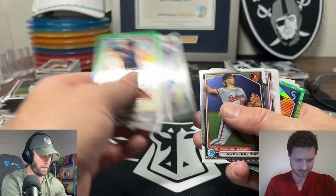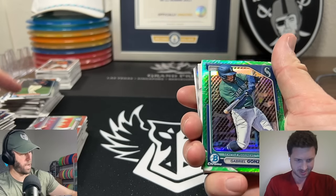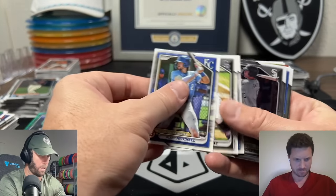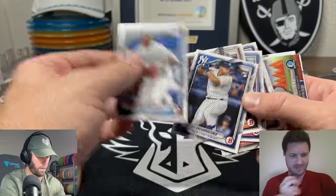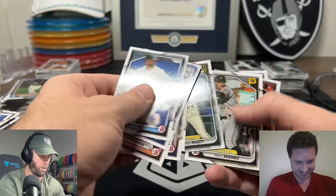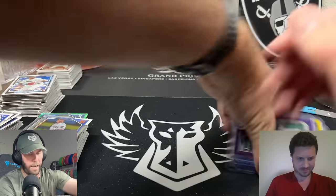Another numbered card - Curtis Mead. Ortiz Honeyman. There's the Bryce Eldridge again. Jackson Holiday - eat your heart out. Gabriel Gonzalez on the Lunar for the Mariners - that is a sick card, I do like the Lunar parallel. Jacob Gonzalez. Is that Dominguez again? The second card! Oh yeah, there you go. Stack those away. Cooper Pratt, Skeins, Acuña, and a Homer Bush Jr. to finish it out.